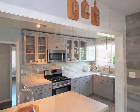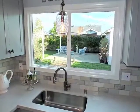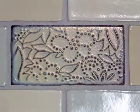The gourmet kitchen features honed granite countertops, Samsung stainless steel appliances, and accents of custom tiles.